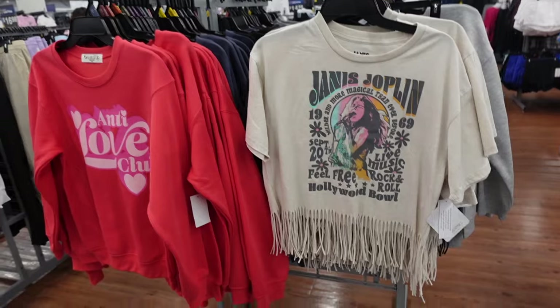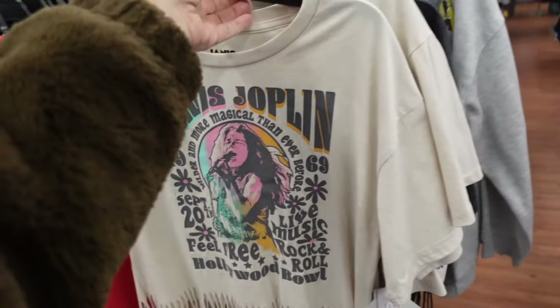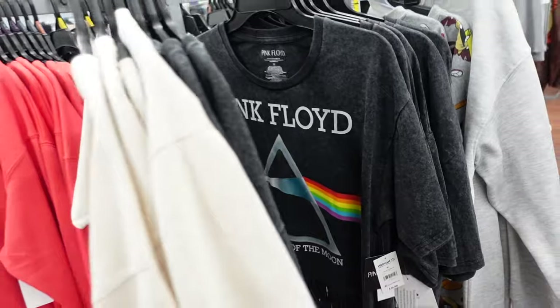New fringe graphic tees. They have this Janis Joplin one — it has that crew neckline, relaxed sleeve, and the fringe bottom. They also have Pink Floyd. These are going to be $10.98.